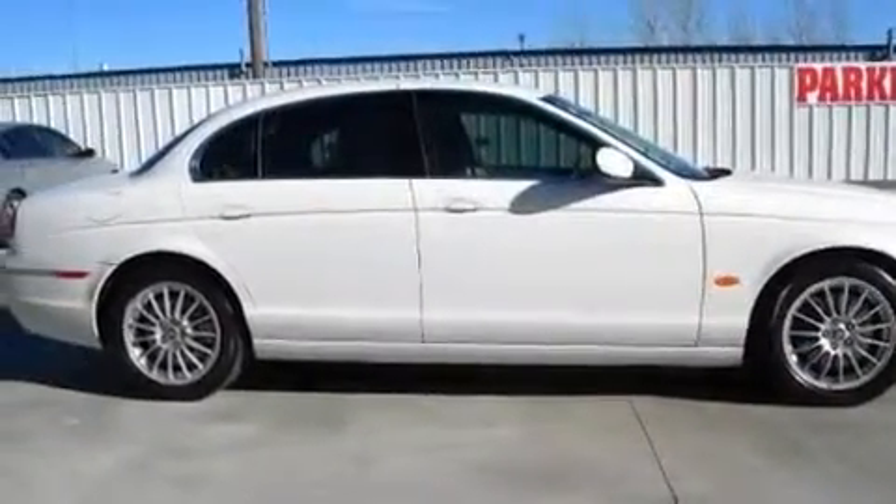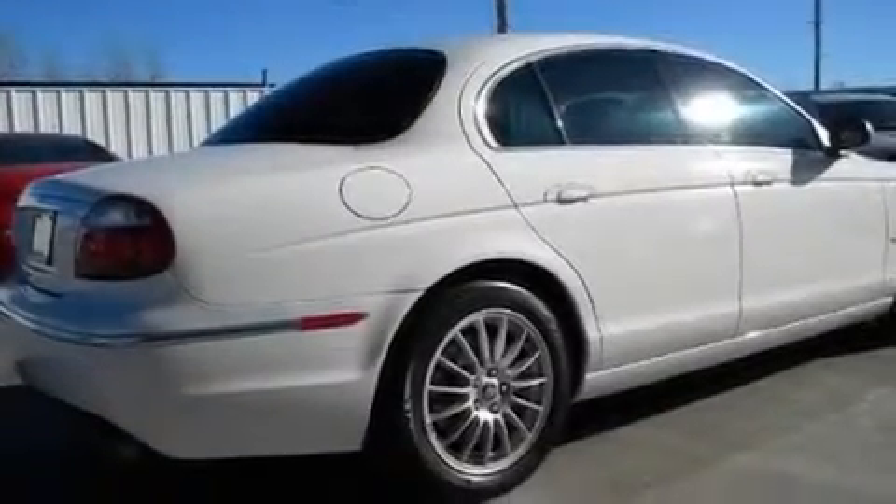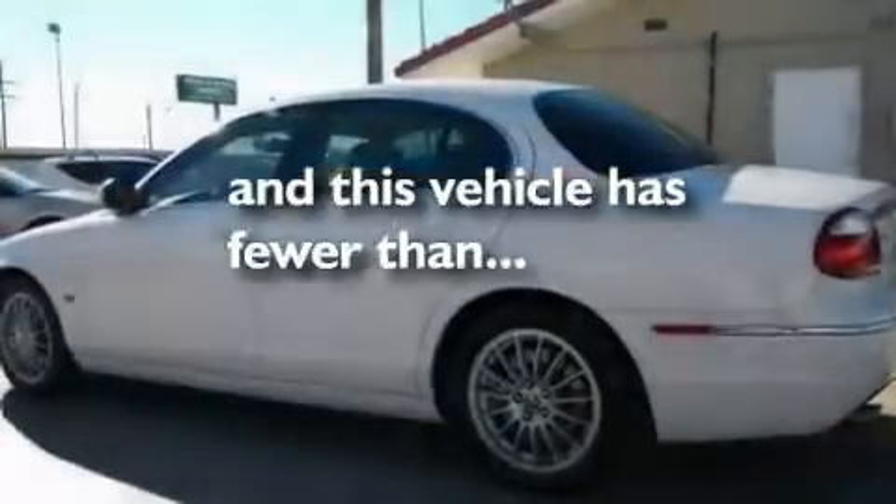Its top features include a glass moonroof, dual power seats, cruise control, a leather interior, alloy wheels, a chrome grille, fog lamps, traction control and stability control systems, and parking distance sensors. This vehicle has fewer than 26,000 miles on the odometer.